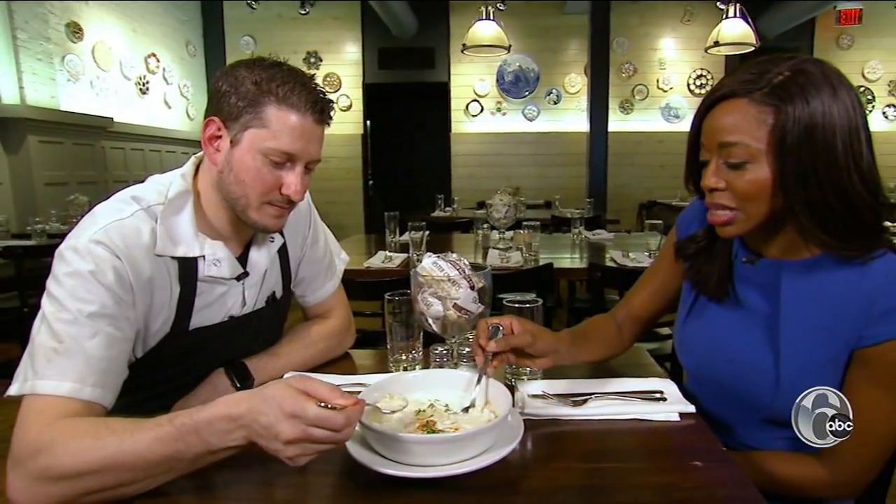What's the go-to soup here at Oyster House? That's a loaded question. At Oyster House, soup is always on. Almost everybody gets soup at this time of year, especially.